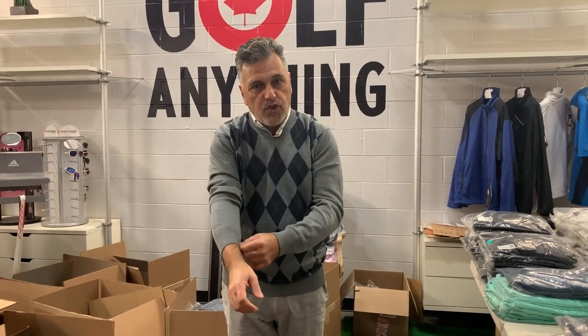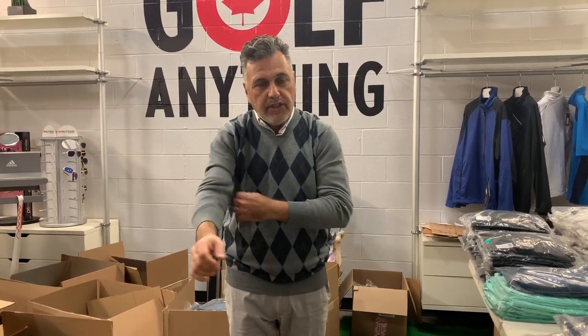It's a very thin sweater that will keep you very warm in cooler conditions. I am wearing a medium — I'm a 34 waist, about a 42 inch chest, about 178 pounds now.